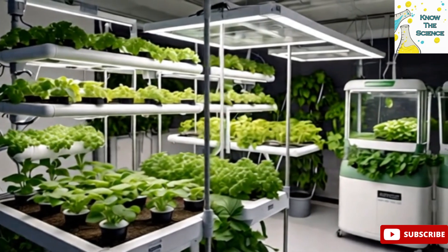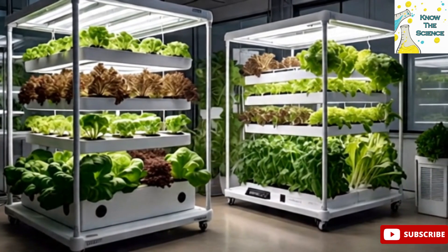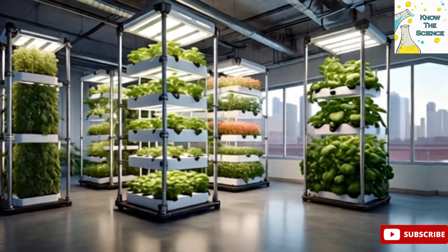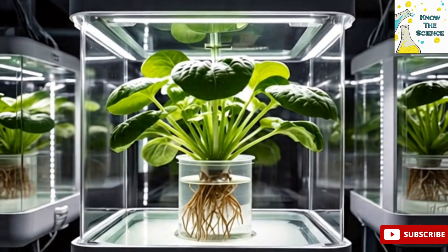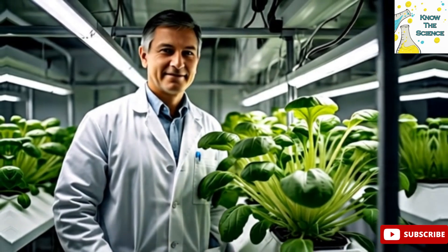Another benefit is space efficiency. Hydroponic systems can be set up vertically, allowing more plants to grow in less space — perfect for urban environments or indoor farming. Additionally, because there is no soil, hydroponic farming reduces the risk of soil-borne diseases and pests, meaning fewer pesticides are needed, leading to cleaner and often healthier produce.